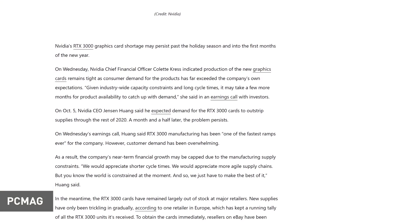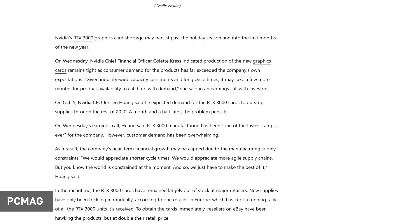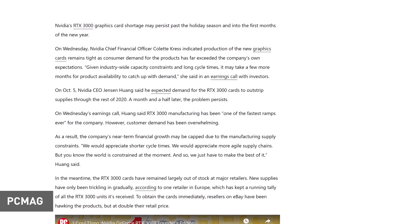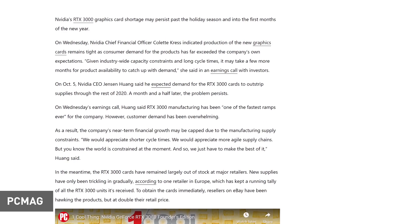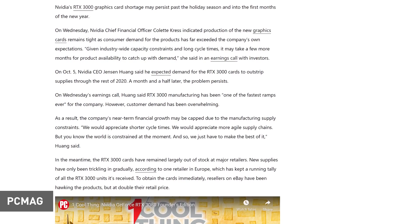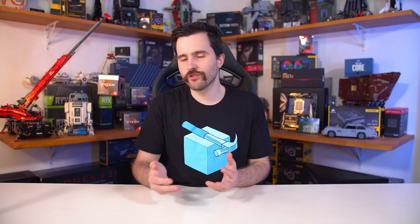Continuing on supply issues, this week NVIDIA revealed they don't expect their supply constraints to be alleviated for another few months. Speaking on an investor call, Chief Financial Officer Colette Kress stated that given industry-wide capacity constraints and long cycle times, it may take a few more months for product availability to catch up with demand. CEO Jensen Huang also commented, saying: 'We would appreciate shorter cycle times, we would appreciate more agile supply chains, but the world is constrained at the moment and so we just have to make the best of it.' With sky-high demand due to the global pandemic, it's a big crunch where supply is lower than usual and demand is higher than usual.